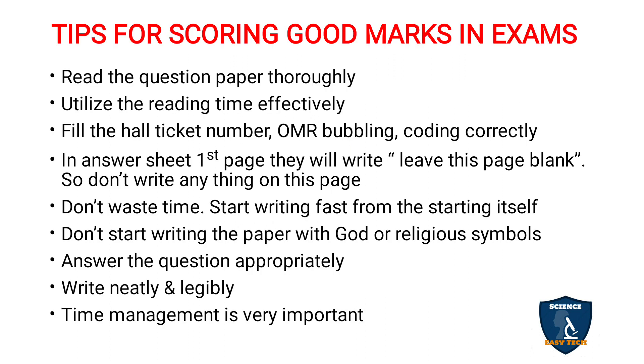Tips for scoring good marks in examinations. These tips are based on my experience in school days as well as college days. My teachers during schooling as well as my undergraduate program gave me important tips on how to answer questions, which I followed and scored very good marks. I also gained experience as an examiner when correcting exam papers at university campus centers, and I observed many basic mistakes students committed.